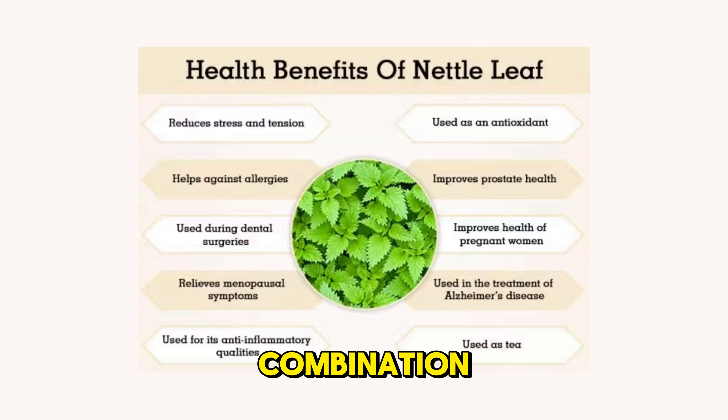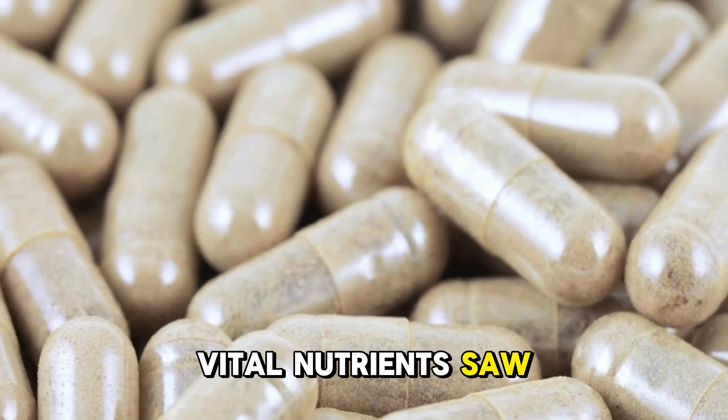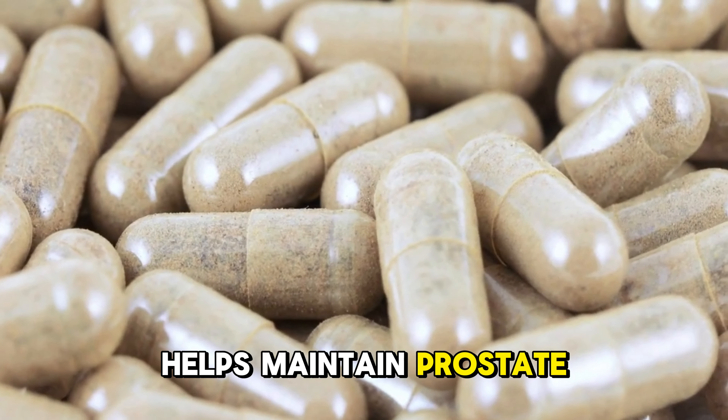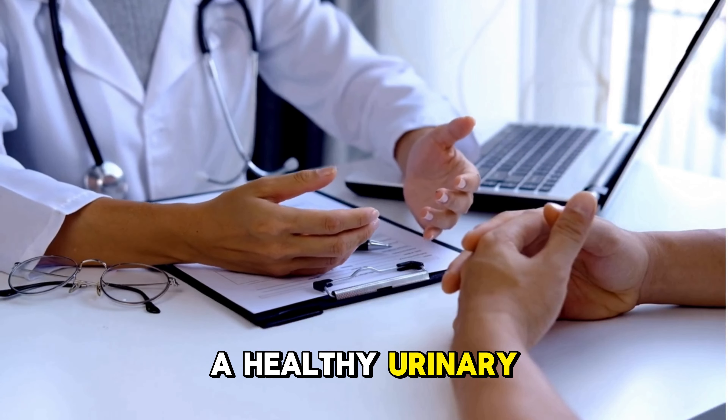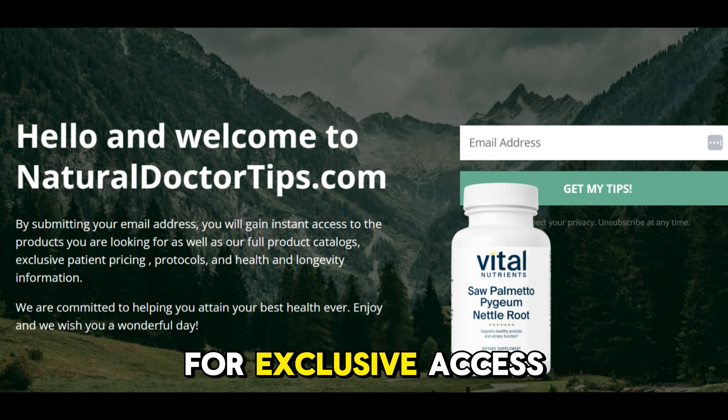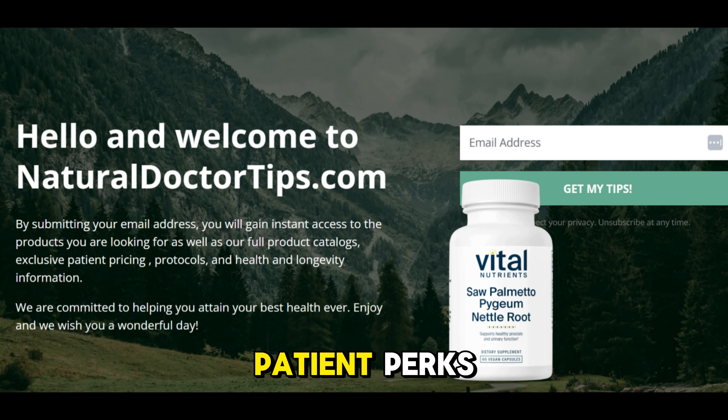With this potent combination, Vital Nutrients Saw Palmetto Pygeum Nettle Root helps maintain prostate health and supports a healthy urinary system. Visit naturaldoctips.com for exclusive access to catalogs and patient perks.